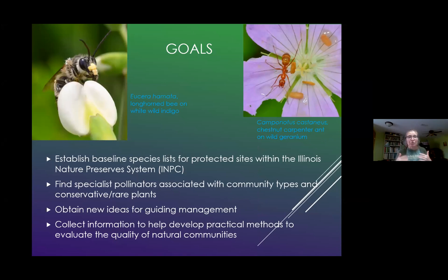Just going over what I'm doing: I'm trying to collect more data about pollinators within Western Illinois where I work. I've established a baseline species list for all my sites. I want to find specialist pollinators associated with certain community types and certain plants, and I want to get new ideas for guiding our management within DNR — are we doing it right to help promote pollinators? I also want to collect information to evaluate the quality of our natural communities based on the insects.